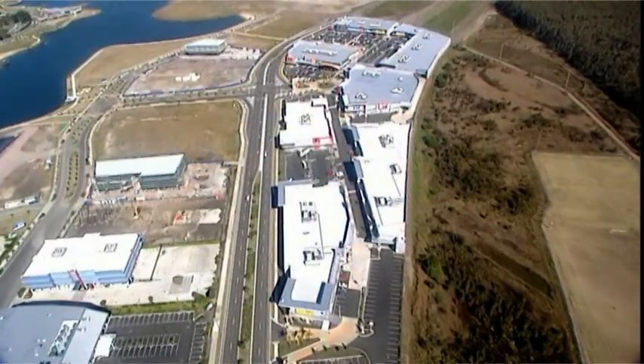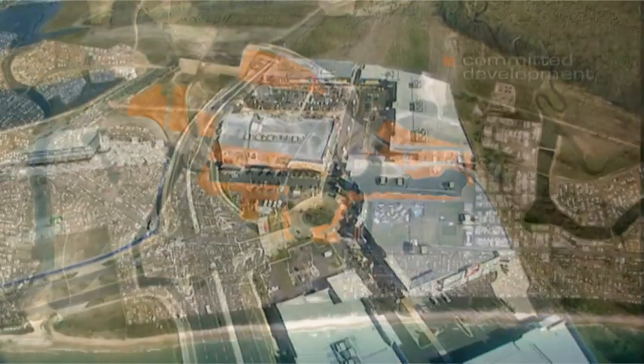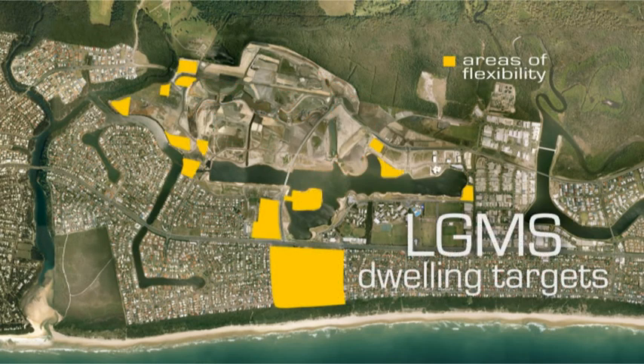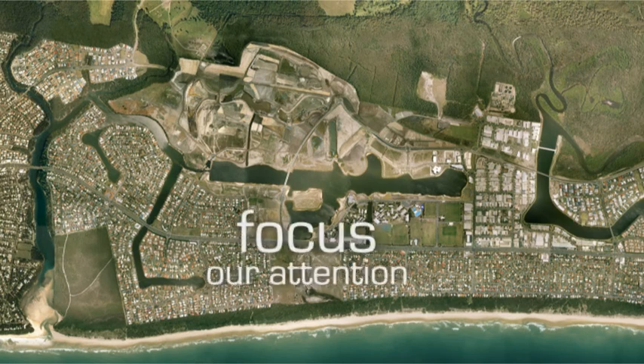It is important to appreciate that a large portion of this community is already committed or is in the process of being committed for development, and that there are only specific areas of land that are uncommitted and have the capacity to accommodate the LGMS dwelling targets and the forecast commercial, retail and other floor space. It is these areas upon which we will focus our attention.